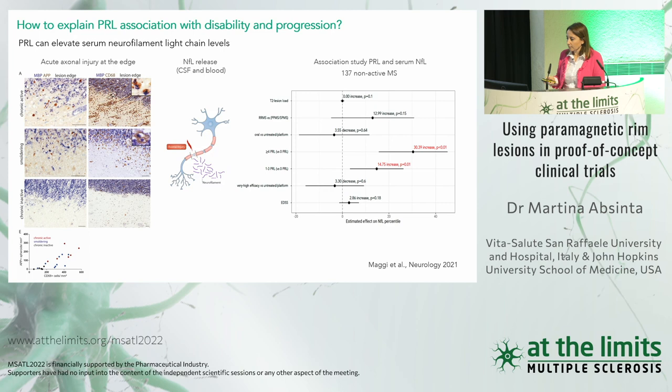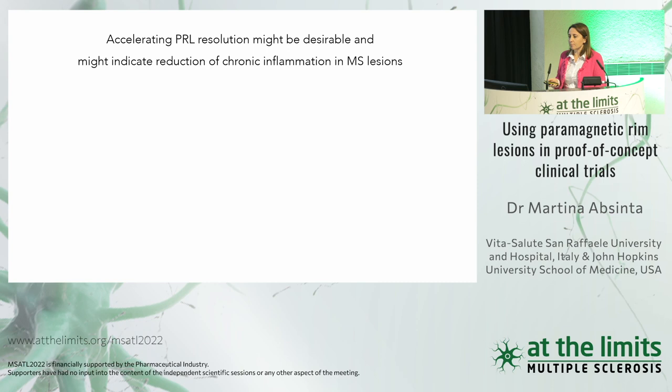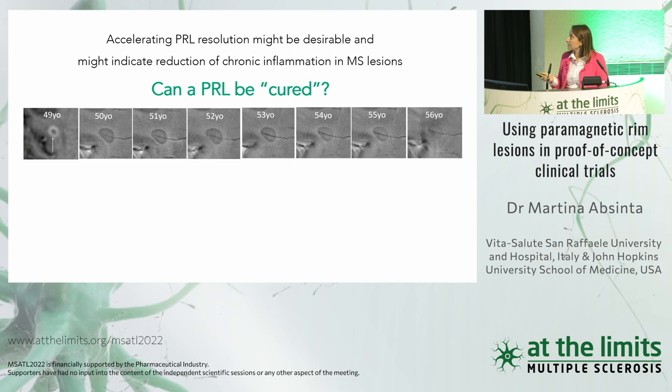These data lead us to ask: should we accelerate the resolution of chronic inflammation in this type of lesion? The resolution of the paramagnetic rim might indicate reduction of chronic inflammation. Should we — or can we — cure a PRL? This rim is very persistent, lasting even years, meaning the chronic inflammation lasts for a long time. Which measures should we use, and what are the implications for clinical trial design?